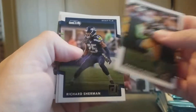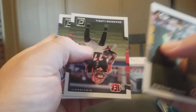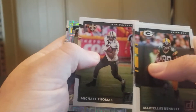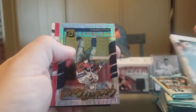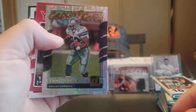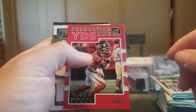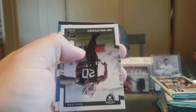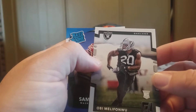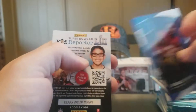Martellus Bennett, Richard Sherman, Ezekiel Ansah, Desmond Trufant, Brandon LaFell, Michael Thomas. And we got a Ground Force Emmett Smith — pretty nice. Production Line Julio Jones. And a Samaje Perine Rated Rookie.